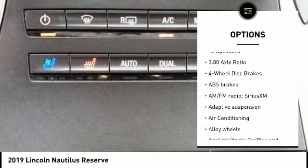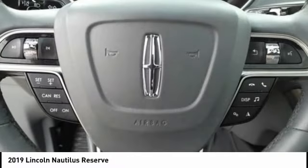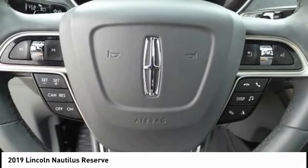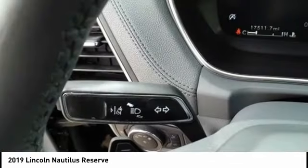Brake assist, traction control, remote keyless entry, fog lights, four-wheel disc brakes. Take this vehicle for a spin and see why so many shoppers are now proud owners.